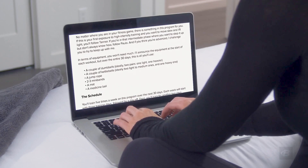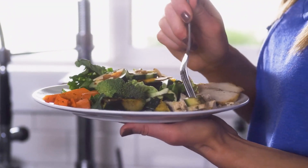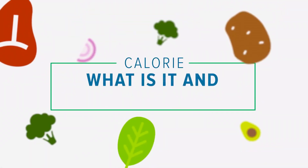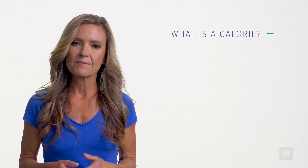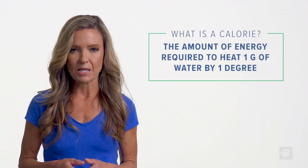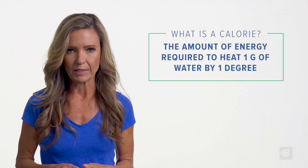If you find that confusing, don't worry — everything we're going to say about calories here applies equally to those other units of measurement. So let's try to provide a little clarity and help you make the most of the information on a food label. Technically, a calorie is the amount of energy needed to raise the temperature of one gram of water by a single degree. Traditionally, researchers would measure this by putting a portion of food in a large cylinder called a bomb calorimeter and burning it to see how much energy or potential heat it contained.